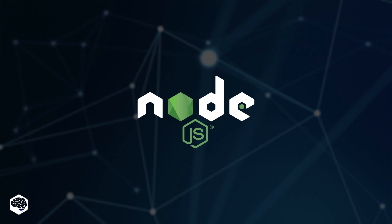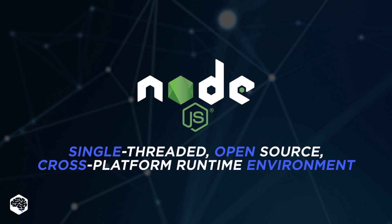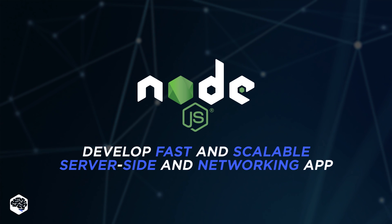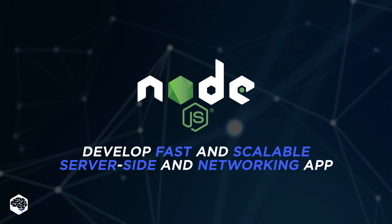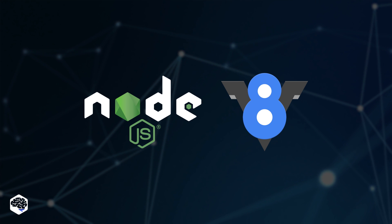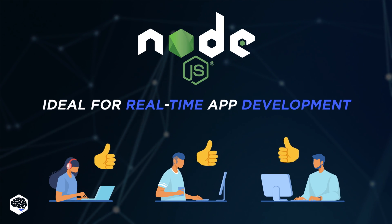Now let's move on to Node.js. Node.js is a single-threaded, open-source, cross-platform runtime environment to develop fast and scalable server-side and networking applications. It consists of an event-driven, non-blocking I/O architecture and operates on the Google V8 JavaScript runtime engine. As a result, it's an efficient and ideal tool for real-time application development.